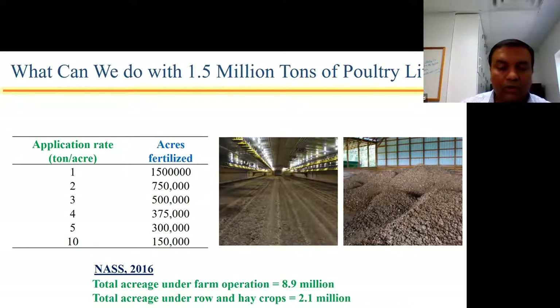As we all know, litter is applied mostly on land for row crops and pasture lands. I ran a quick search with our National Agricultural Statistics Service survey to find out how many acres of farm operations there are in Alabama — that comes to around 8.9 million acres. Out of 8.9 million, we have around 2.1 million acres under row crops and hay crops. So if we apply litter at one ton per acre, we can fertilize almost 1.5 million acres of land.